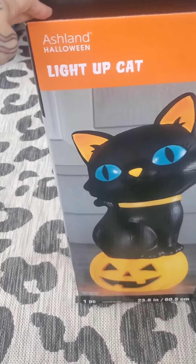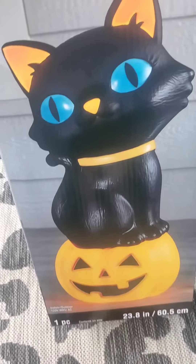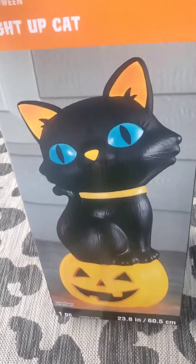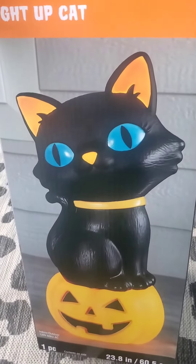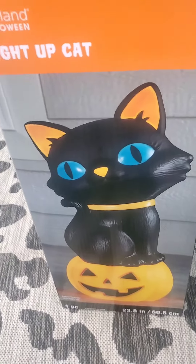I picked this up at Michael's and it was $49.99 without a coupon. I did use a 20% off coupon. I wanted to wait till the 40% off, but I didn't want to risk it being out of stock, so I picked it up anyway.